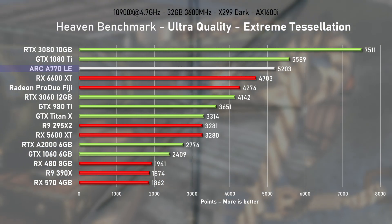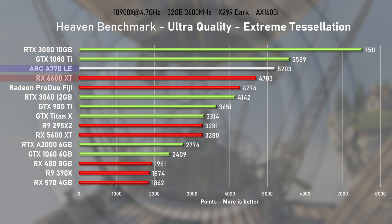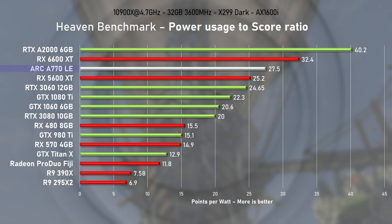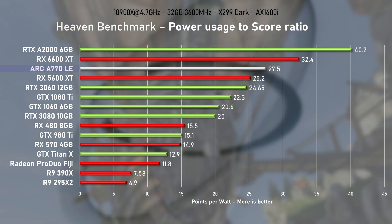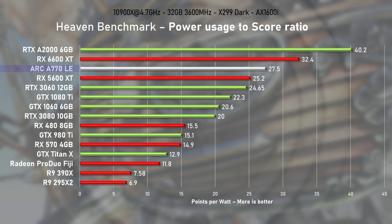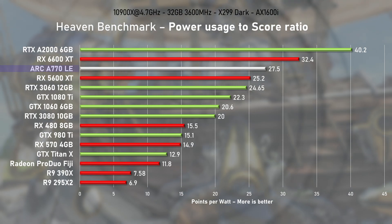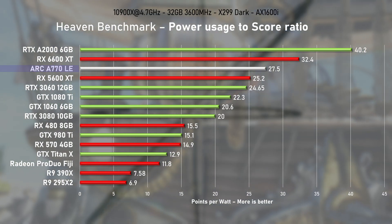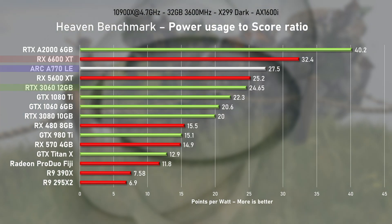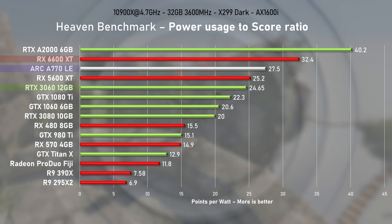The Heaven Benchmark using the ultra quality scene scored just shy of 5200 points, making the A770 nearly 10% faster than the 6600 XT and 20% faster than the RTX 3060. When it comes to power use, ARC perhaps shows its first weakness — with 189W consumed under load, it's the most power-hungry of the three. However, when divided by the Heaven Benchmark score, ARC achieves a solid 27.5 points per watt. AMD's 6600 XT shows 15% higher efficiency, while the 3060 was actually 10% less efficient. I think this is a really good result for Intel — do you agree?